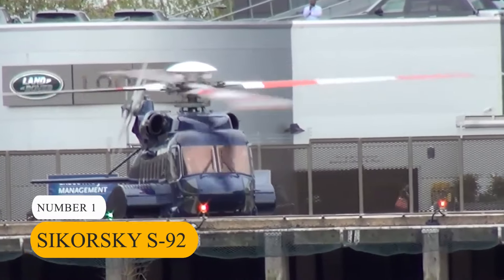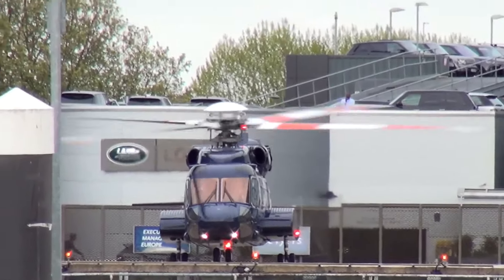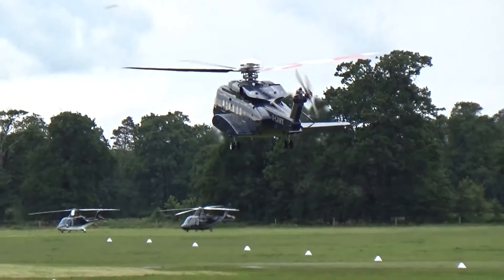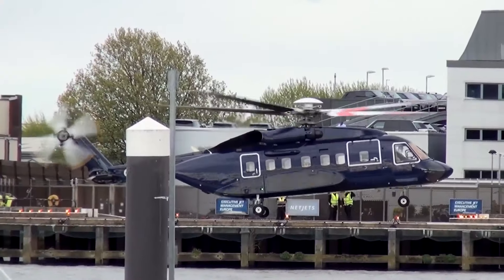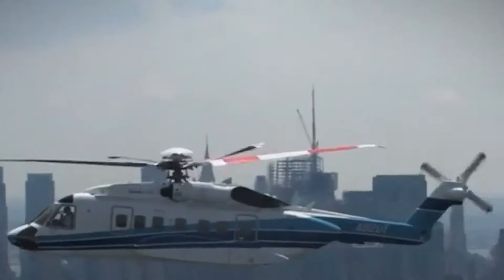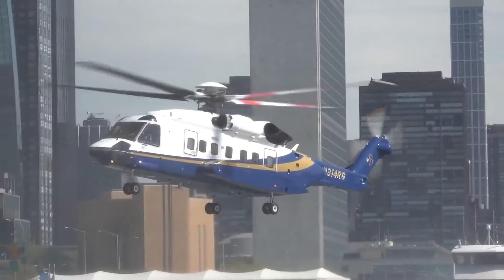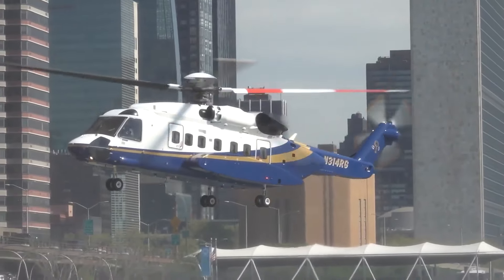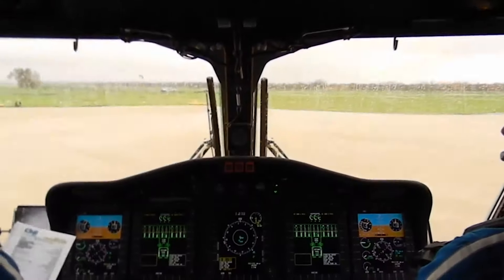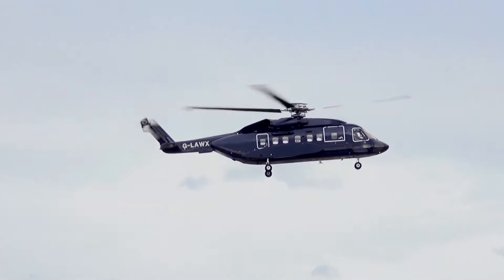Number 1: Sikorsky S92. Finally, taking the number 1 spot on our list is the Sikorsky S92 Helicopter. This helicopter stands out for its safety, spaciousness, and luxury features. Priced at $32 million, it's equipped with twin General Electric CT7-8A engines, ensuring top-notch performance. With a maximum cruise speed of 184 mph and a range of over 690 miles, the S92 offers efficient and comfortable transportation. Its spacious cabin can accommodate up to 19 passengers, providing comfortable seating and refined finishes. The S92's rotor system provides superior lift capabilities and stability, ensuring a smooth and secure ride. If safety, space, and luxury are what you're after, then the Sikorsky S92 is the perfect choice.